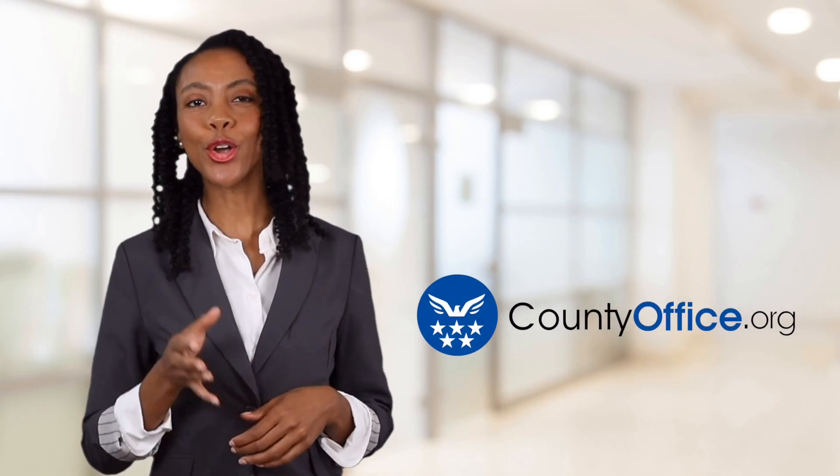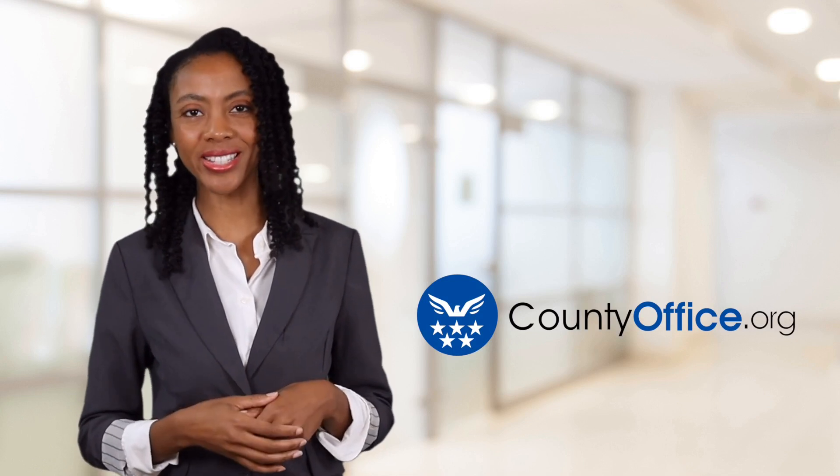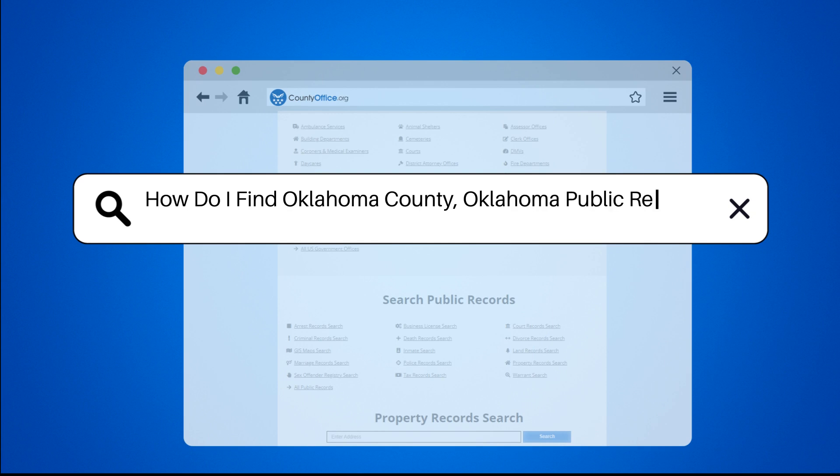Welcome to County Office, your ultimate guide to local government services and public records. How do I find Oklahoma County, Oklahoma public records?